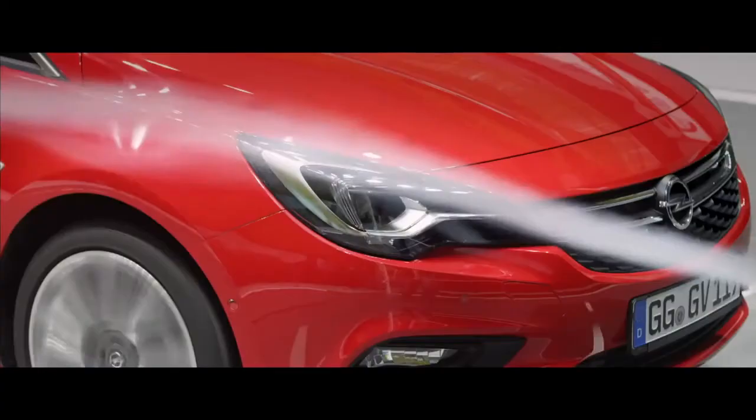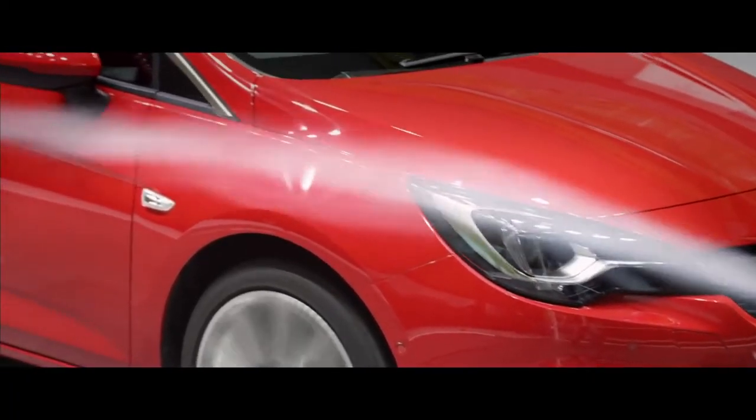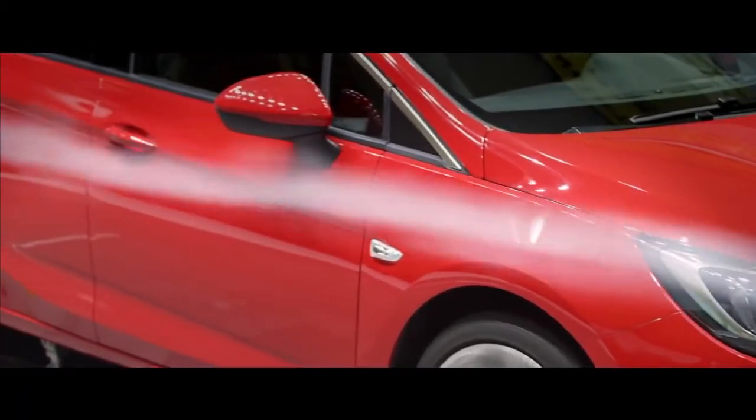We have microphones and we can measure the noise inside the car caused by the air outside of the car.